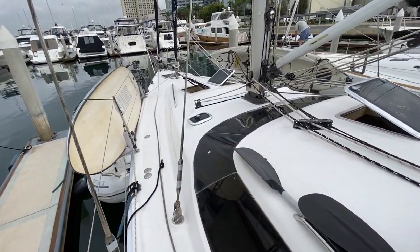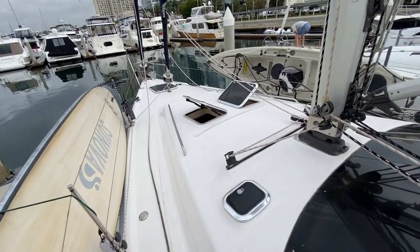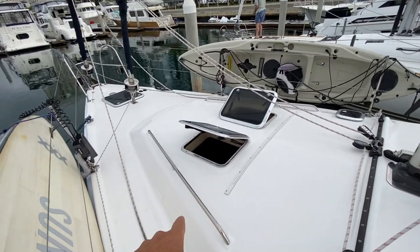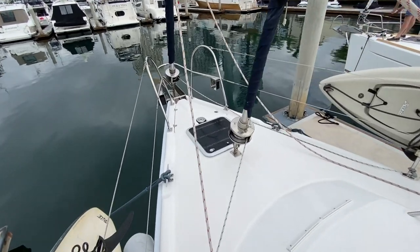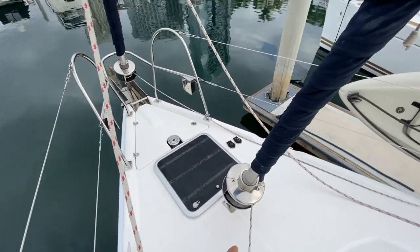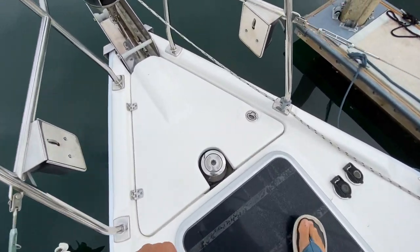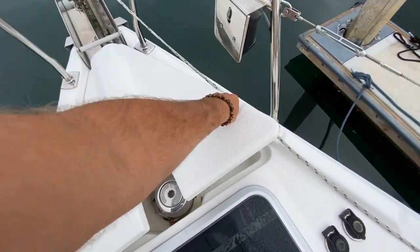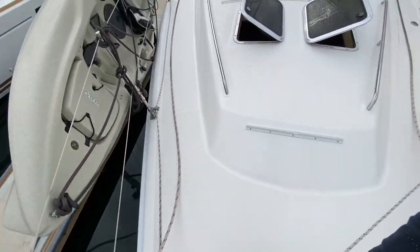Beautiful wraparound windshield here, and you're going to see when we go down below just how much natural light really floods in. Self-tacking inner staysail. There is a forward cushion up here with those tracks, and then we have a sail locker just forward of this inner self-tacker — a nice little sail locker. We have our windlass locker that's separated as well by an inner glass bulkhead.